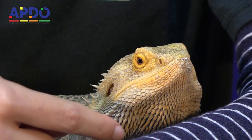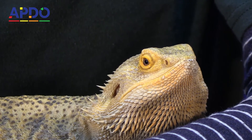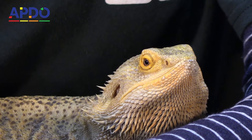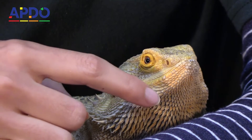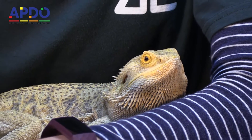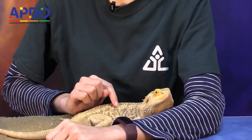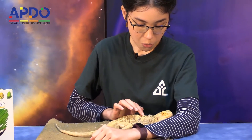His beard changes colors depending on his mood. If he's feeling upset, he'll actually turn his beard into a very dark color, almost black, and he'll puff up the spikes. But if he's really happy and everything's all good, he actually turns orange — kind of like when you've eaten Cheetos and you get the dust all over you. That is the color he turns.